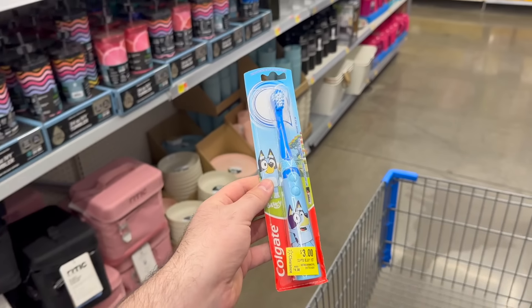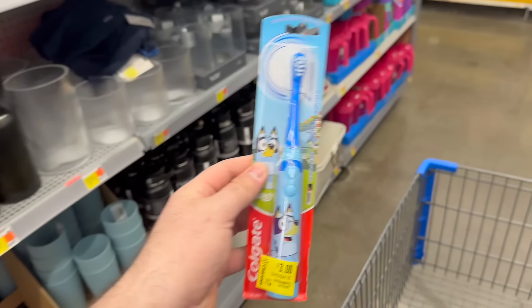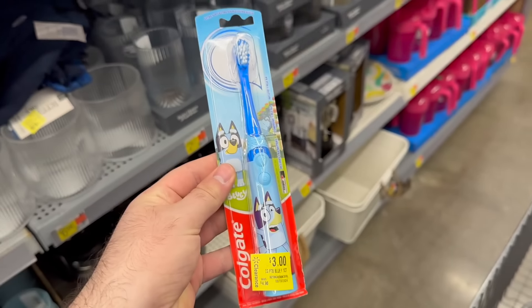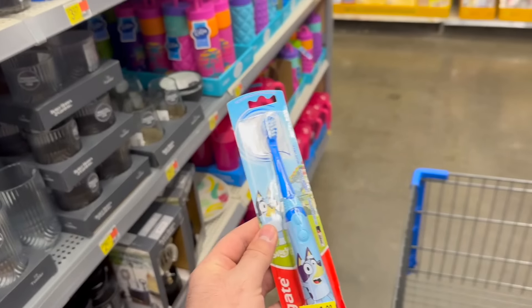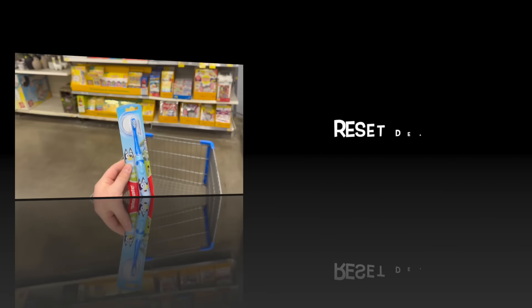Always check your Walmart for clearance because you never know what you'll find. Today I found a great deal on Colgate Kids battery toothbrushes — regularly $4.98, on clearance for $3.00, and the Ibotta app has $1.00 back, making this just $2.00. Really good deal.